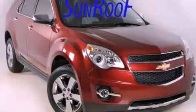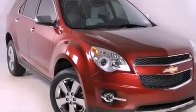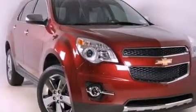This is a brand new 2012 Chevrolet Equinox, plenty of space for what you need. It has a six-cylinder engine and a six-speed automatic transmission.